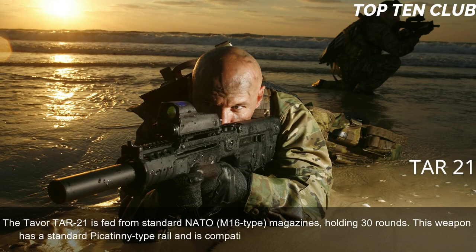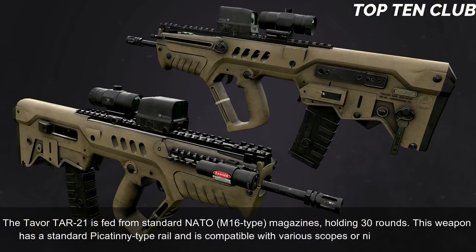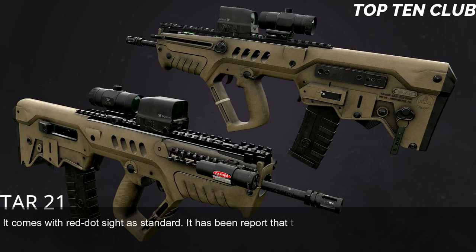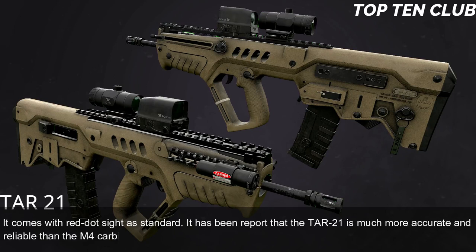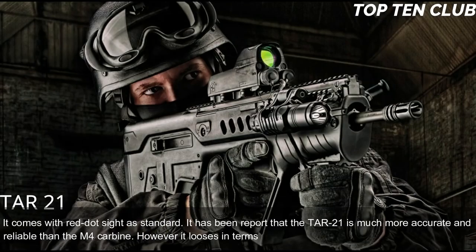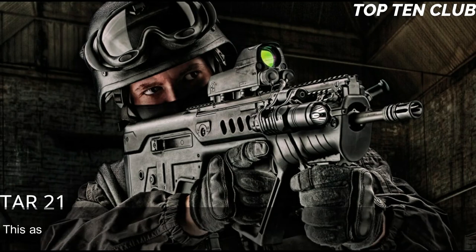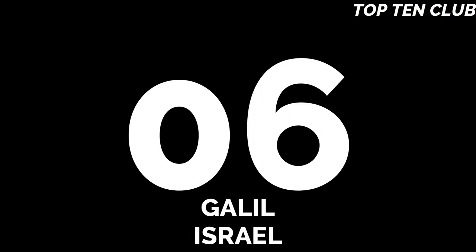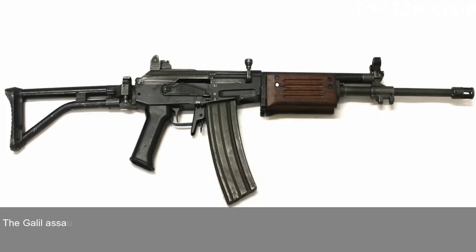The Tavor TAR-21 has a standard Picatinny-type rail and is compatible with various scopes or night vision systems. It comes with a red dot sight as standard. It has been reported that the TAR-21 is much more accurate and reliable than the M4 carbine, though it loses in accuracy to the M16 due to its shorter barrel. This assault rifle is compatible with the US M203 40mm under-barrel grenade launcher.